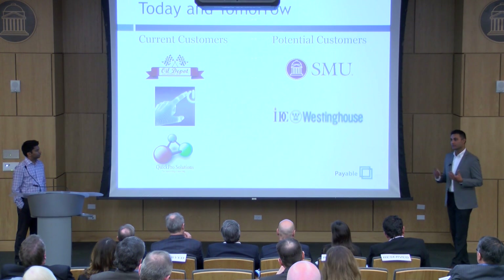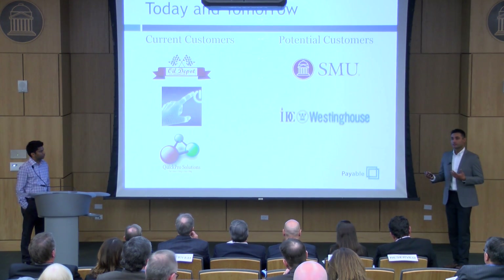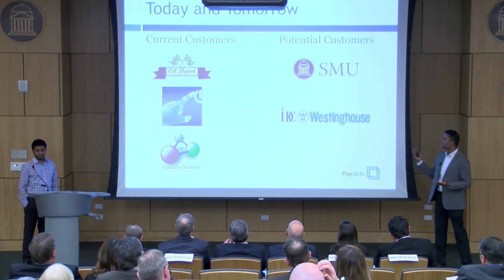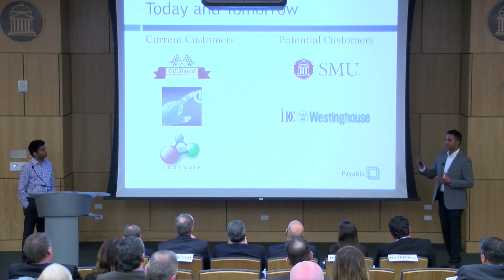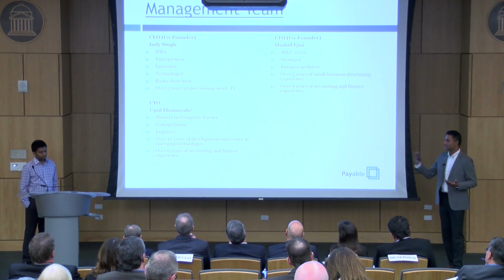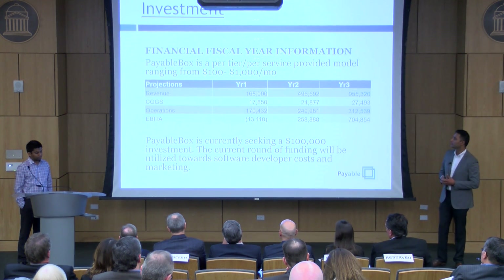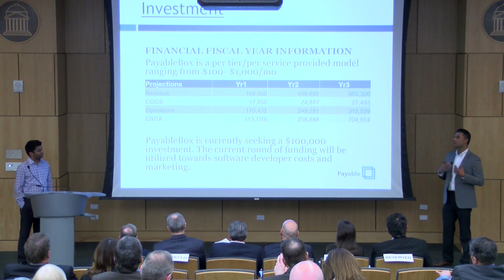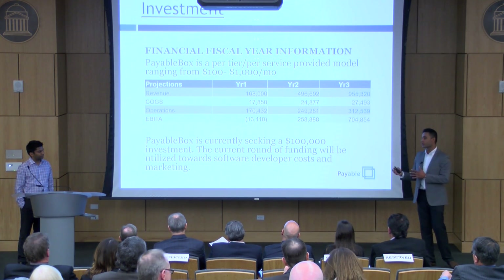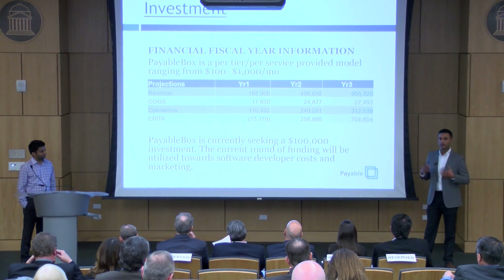We're very excited with the customers we have today — we love them, we're growing and learning with them. But we're exceptionally excited about the companies of tomorrow. SMU, when we interviewed them, was very interested in our product — they're actively seeking a solution for this process. IDC Westinghouse, an off-brand of Honeywell, is going through the same issues. Indy and I are both MBAs with strategy and project management backgrounds, and Apul is our CTO with over 10 years of engineering background. We're taking a very lean approach — everything goes back into the company. We're asking for a $100,000 investment going entirely toward software development and marketing. We know PayableBox is going somewhere, and we want you to join us.